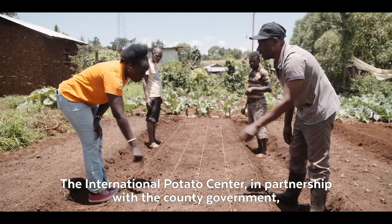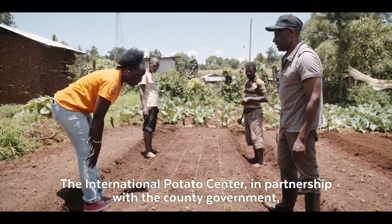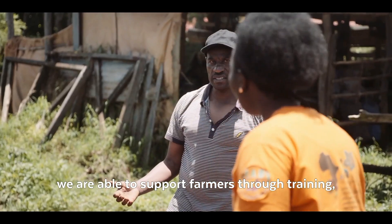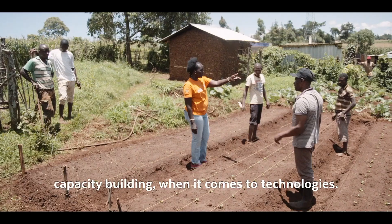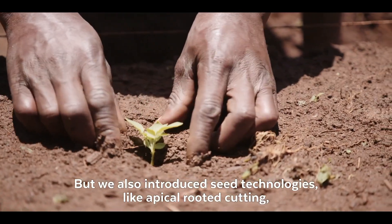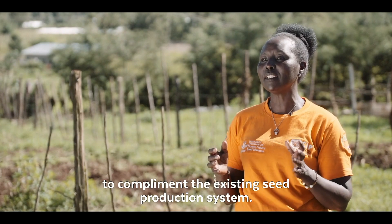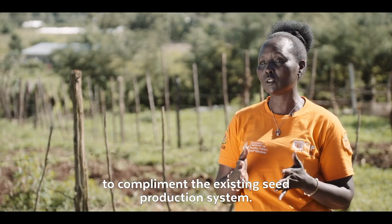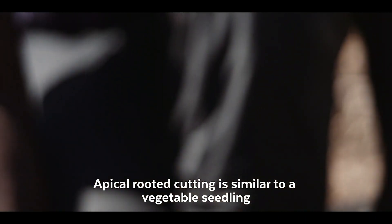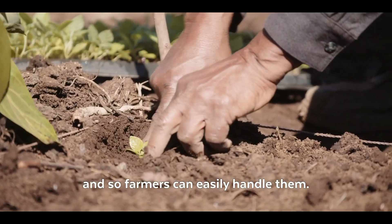International Potato Center, in partnership with the county government and other partners, is able to support farmers through training and capacity building when it comes to technologies. We also introduce seed technologies like apical-rooted cutting to complement the existing seed production system. Apical-rooted cutting is similar to a vegetable seedling, and so farmers can easily handle them.